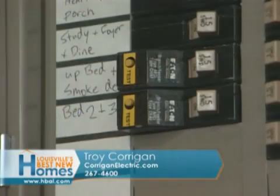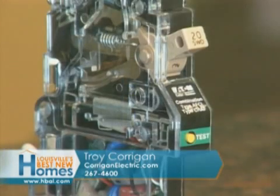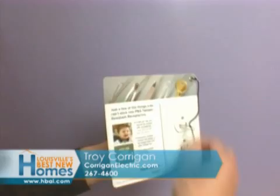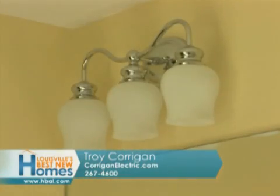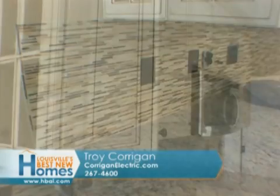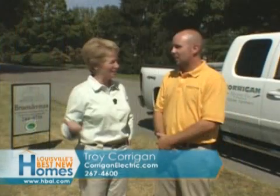With the new wiring, you get the new code features. You get the arc faults we always talk about, which is the safety of the family. Then you get tamper-resistant receptacles, recessed lighting, and decorative fixtures. And if you look at the backsplash and the cabinets — these people are moving into a new home in the neighborhood they wanted to be in.